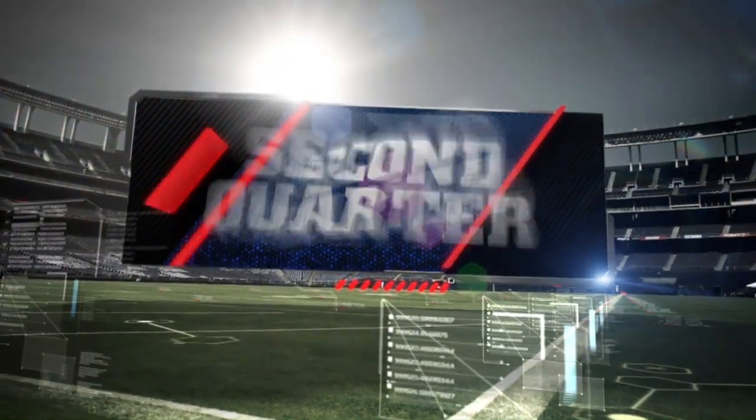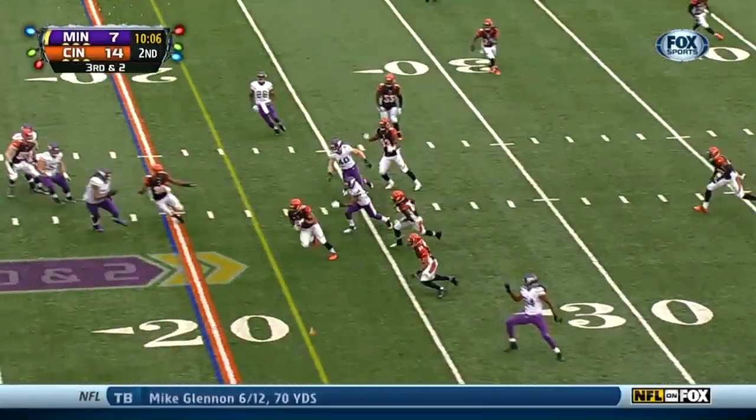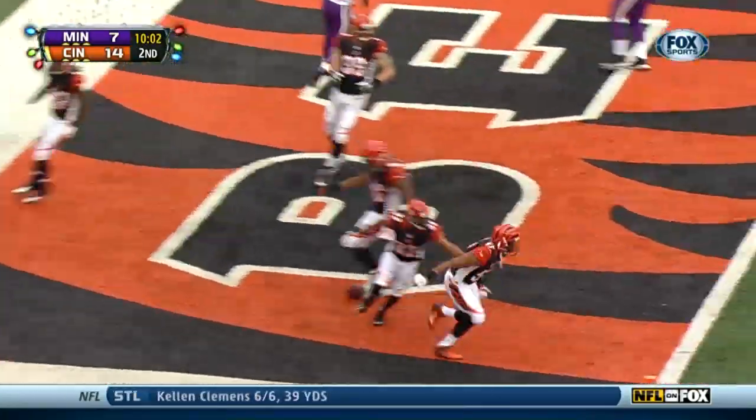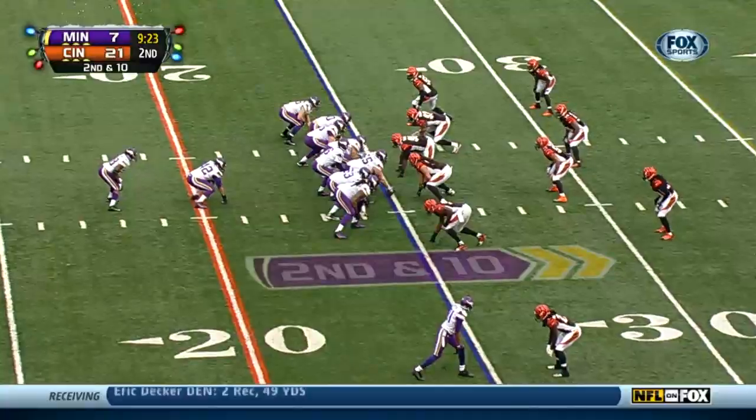Second quarter. Vikings ball, same score, third and two from their own 20. Castle's throw for Greg Jennings — picked off by Vincent Rey, goes in for a touchdown. The flag was for offensive pass interference, of course, declined by the Bengals. They go up 21-7.